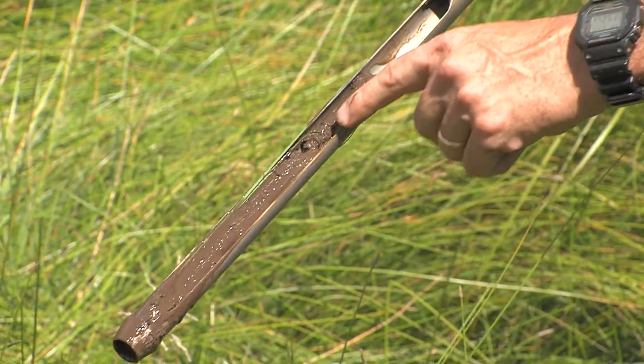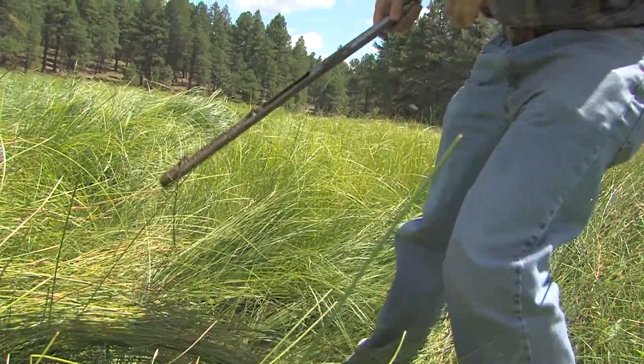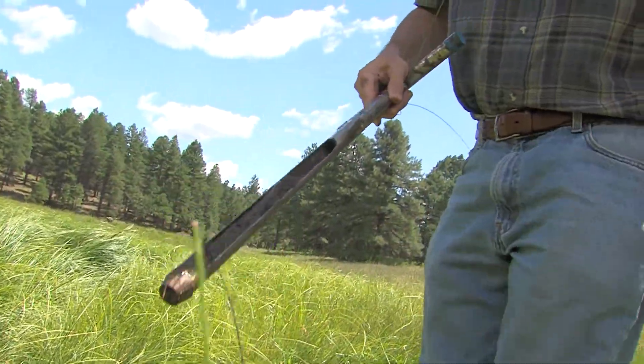This is fairly typical of a wetland soil. Most of us would simply call this mud. But this dark, messy, sloshy soil is as good as gold in the arid southwest.